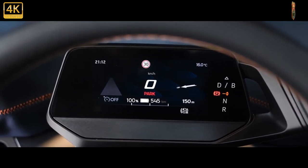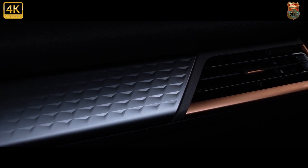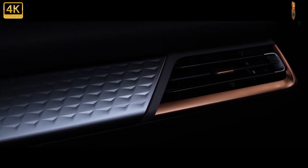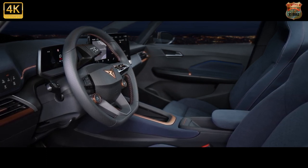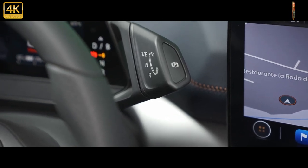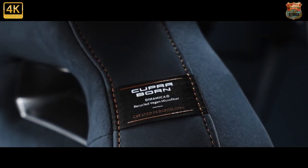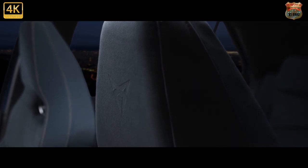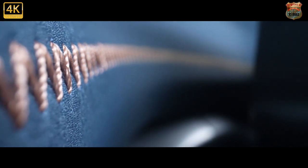An array of safety technology is fitted, including predictive active cruise control, traffic sign recognition, and Travel Assist, which can help with acceleration, braking, and steering on a motorway. Optional safety features include a 360-degree camera, parking assist, and a side and exit assist system that monitors blind spots and approaching traffic, sounding an audible warning if a hazard is detected. While the Born's side profile looks similar to the ID.3, it is around 100 mm longer and 30 mm lower, maximizing interior space. The 385-litre boot is slightly larger than that of a Seat Leon.